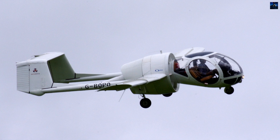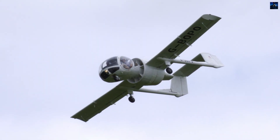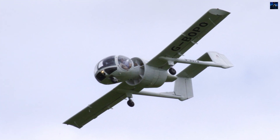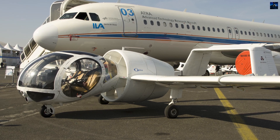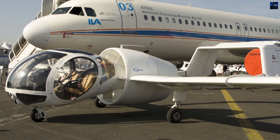With only 22 units built and about five airworthy examples remaining, the EGLI EA-7 Optica's legacy endures as a testament to innovative engineering and adaptability. Whether it re-enters production or remains a historical icon, the Optica continues to captivate aviation enthusiasts worldwide.